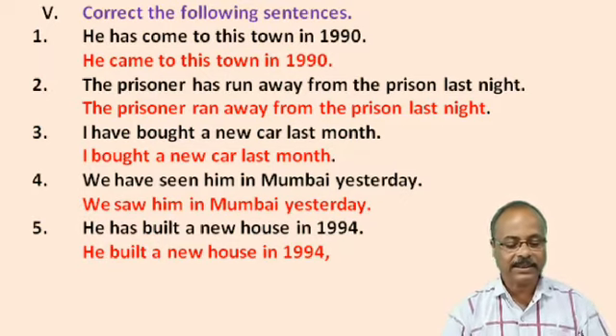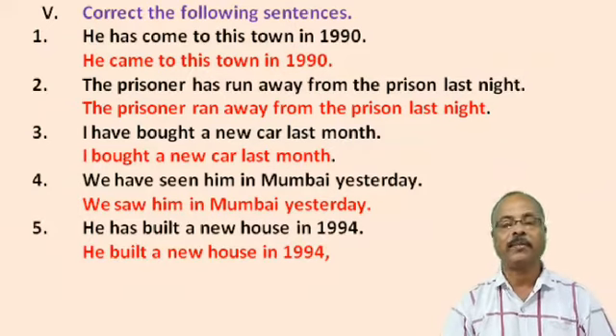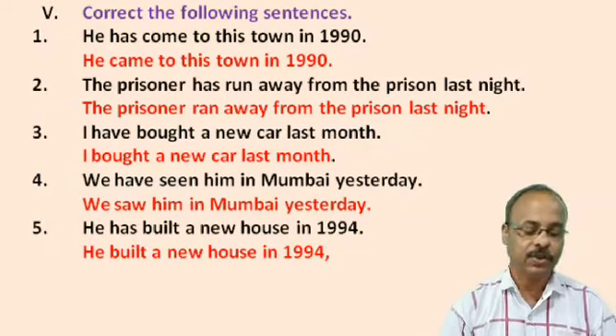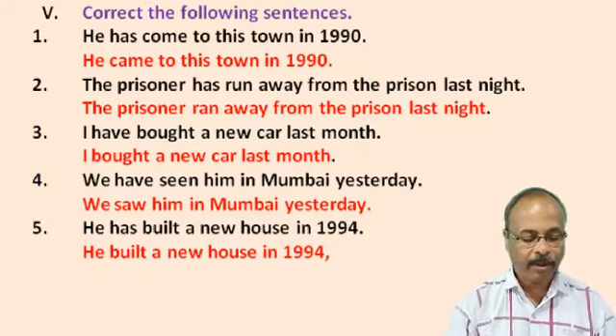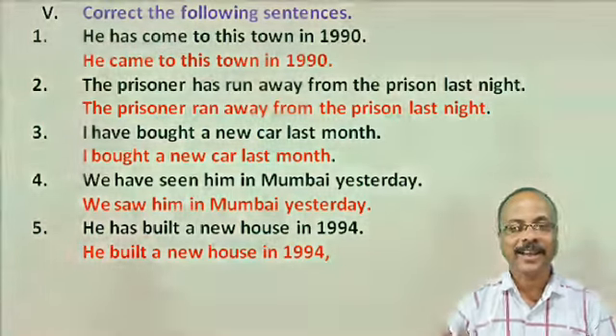So, students, this is the end of the class. If you are satisfied with my teachings, then give us a like, comment and share. In my next video, I will discuss Chapter No. 17, Past Perfect Tense. Take care. Good bye.